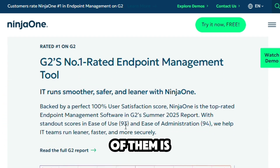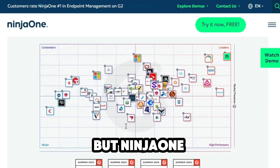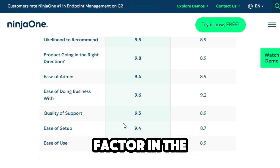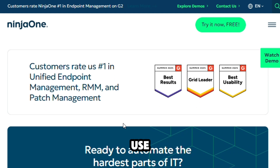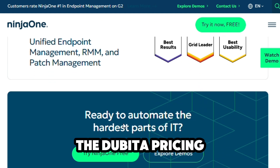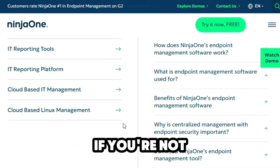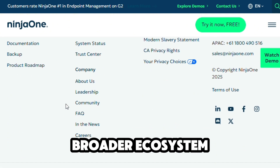As far as pricing goes, neither of them is exactly cheap, but NinjaOne tends to offer better value for money, especially when you factor in the speed of deployment and ease of use. Both fall into a similar pricing tier, but you're likely to see a quicker ROI with NinjaOne if you're not tied into Microsoft's broader ecosystem.